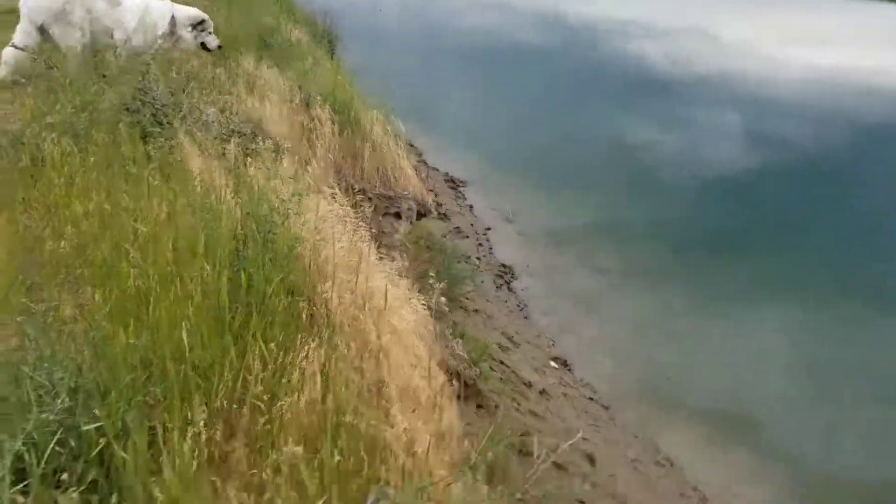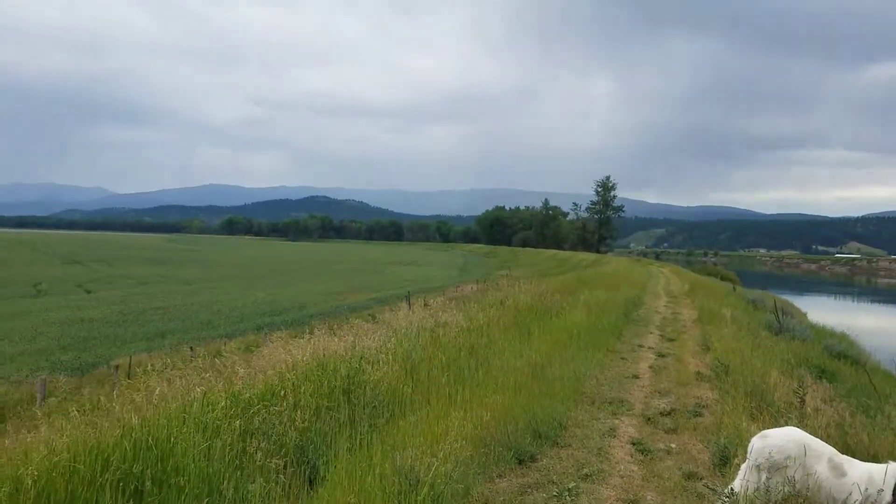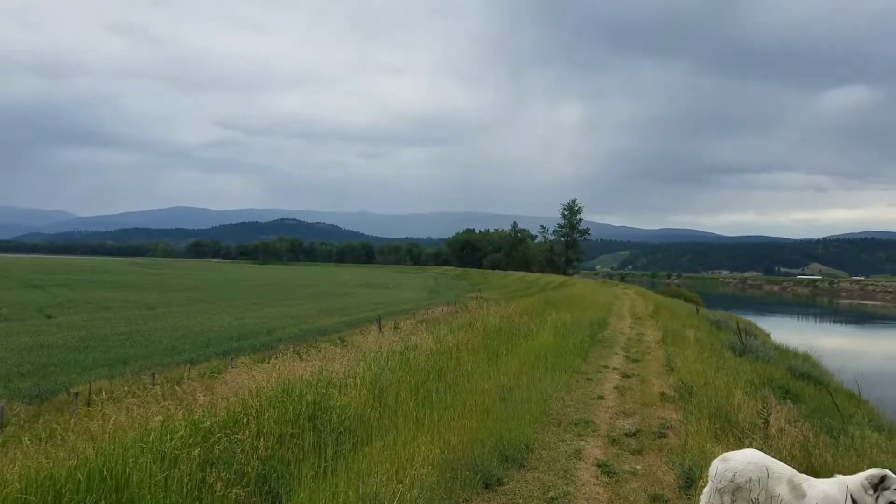Anyway, it's very steep here. This is the path, which is the top of the berm. You can see the stand of trees — it's right before the stand of trees over there.